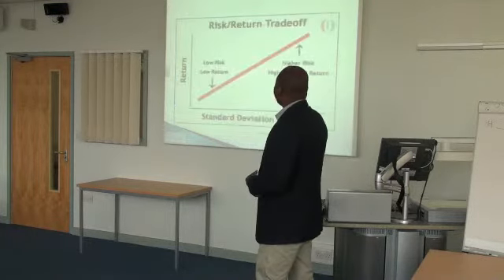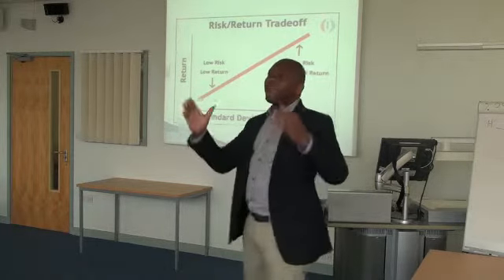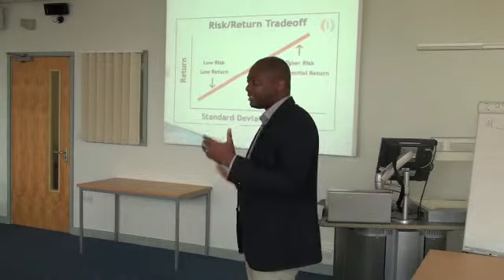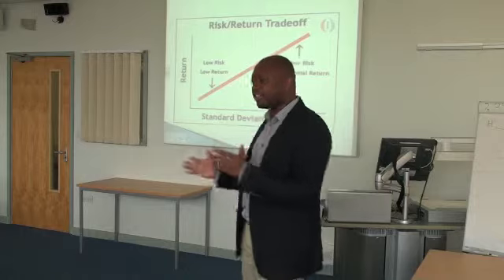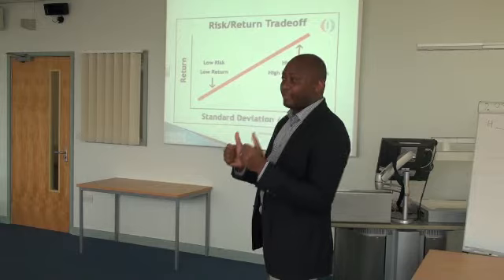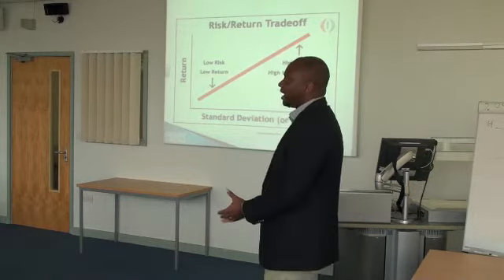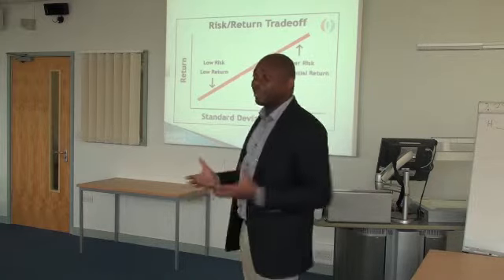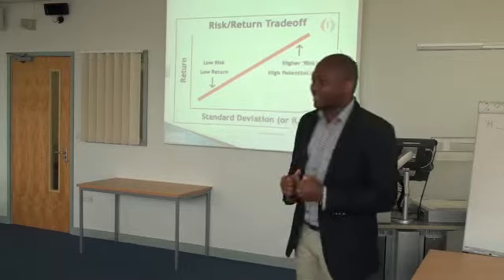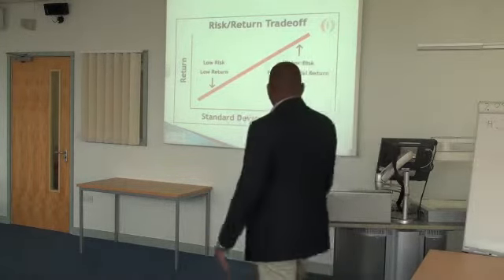This is an example of the risk and return trade-off. You can't go for higher risk and expect a low return. There is a trade-off between risk and return. If you are looking at higher risk, the return must be high. If you are looking at lower risk, the return must be low. You can't expect a higher return by taking lower risk. Why stay in your comfort zone and expect a higher return? It has to relate to your investment and your return.